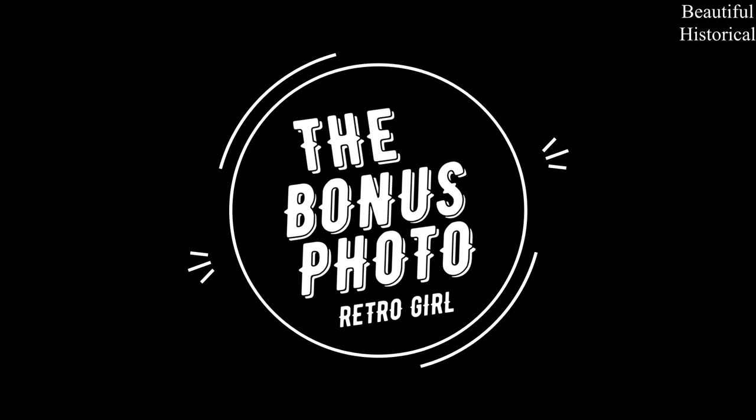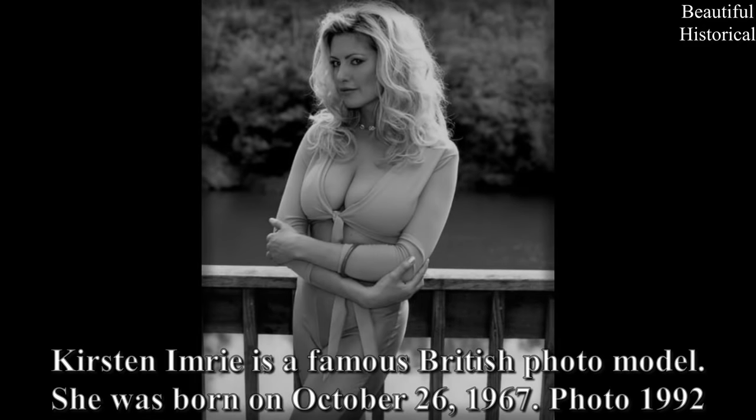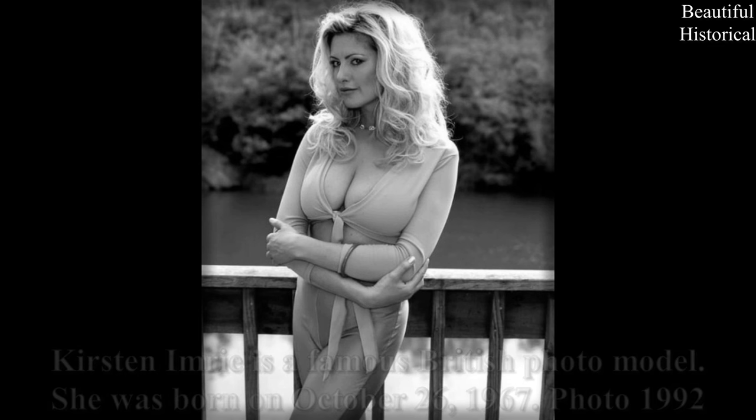Bonus photo for you — a beautiful retro woman. Kirsten Imrie is a famous British photo model, born on October 26, 1967. Photo: 1992.